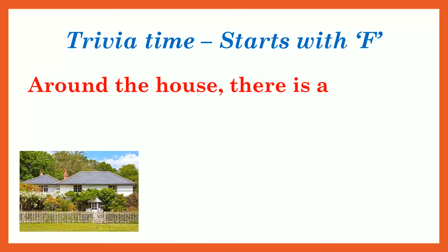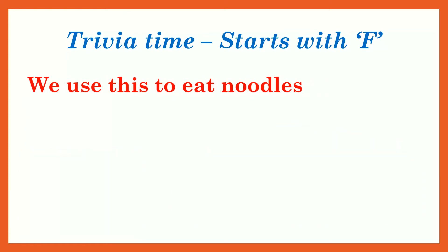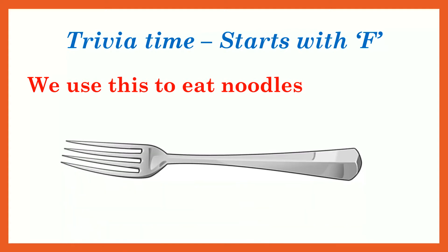Find F around the house. Around a house there is a fence — F, fur, fence. We use this to eat noodles — F, for fork.